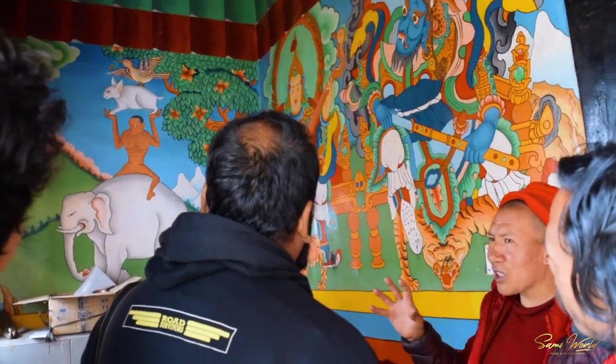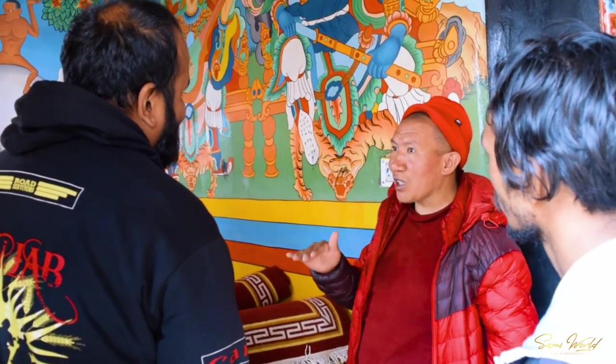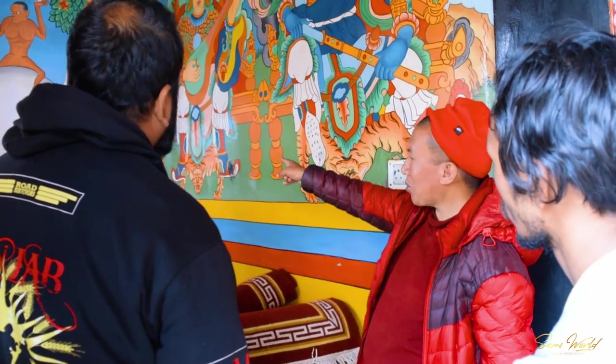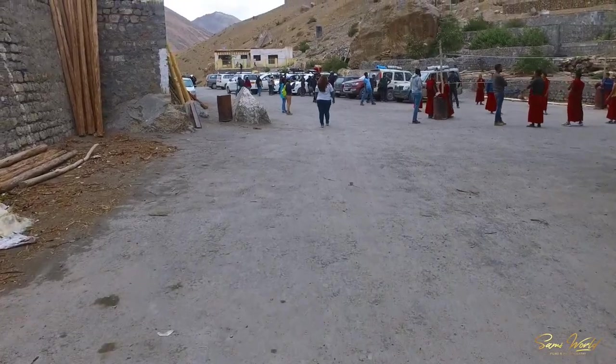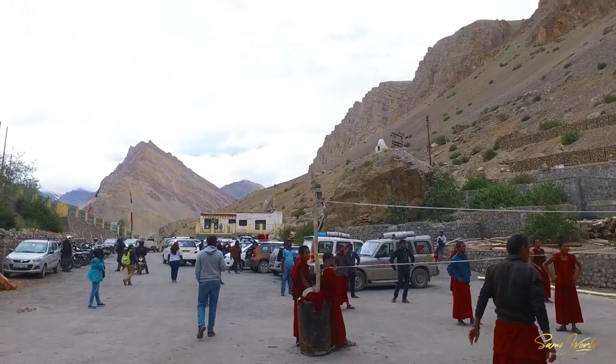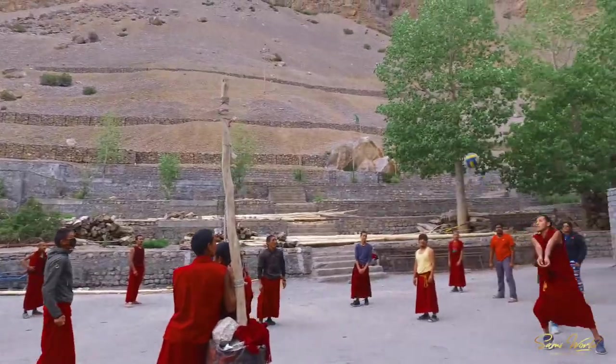I had a rare opportunity to speak to Nima Lama, who shared his personal experience, the history of the monastery, and the Save Thanka project. Nima Lama will humbly guide you through the monastery with a chai treat, so don't miss it. It's always a delight to watch young lamas play football, volleyball, and even cricket when they are not meditating or doing their regular chores. You can also join them for a game.